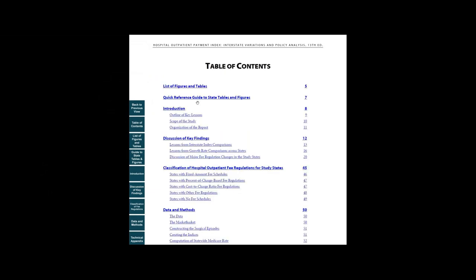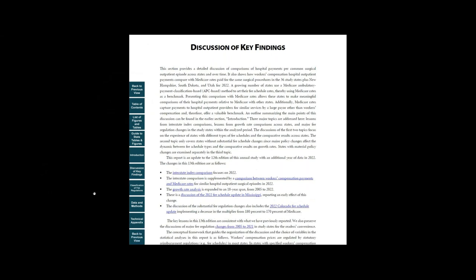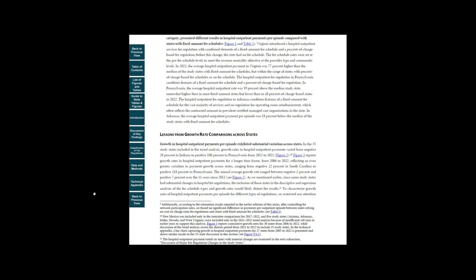In the Introduction section, we provide an outline of key lessons. The next section, Discussion of Key Findings, offers more extensive information about the comparisons of hospital outpatient payments across states and a comparison of payments between workers' compensation payers and Medicare. It also discusses hospital outpatient payment trends and major fee regulation changes in the study states from 2005 to 2022.